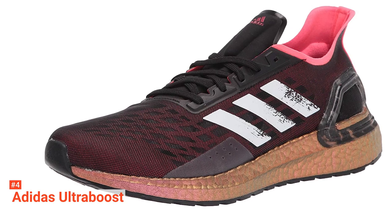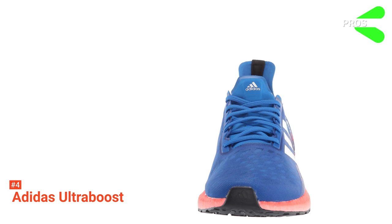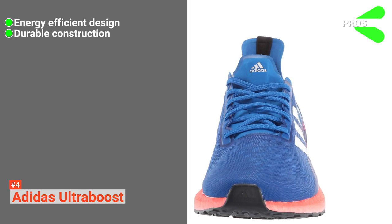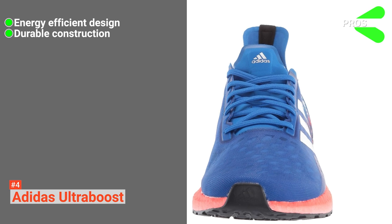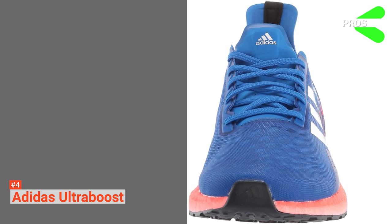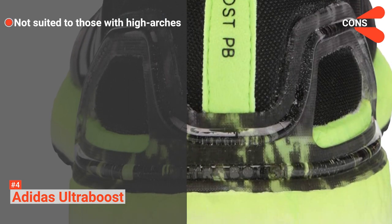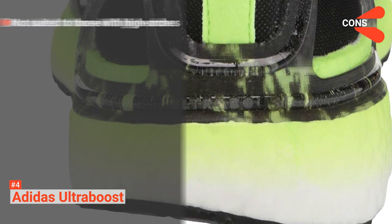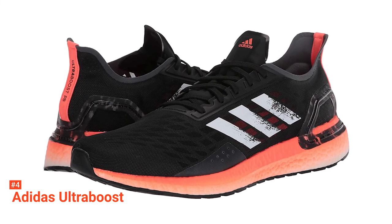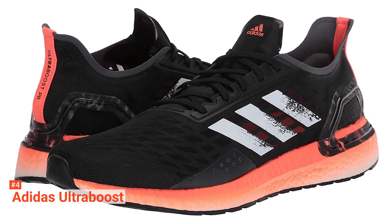These Ultraboost sneakers are available in five color options to match your style. Its pros are: it has a responsive feel with plenty of rebound, it's made with durable materials, and it has great traction in all kinds of environments. However, its tongue is attached all the way back along the shoe, so it'll be pretty tight if you have high arches. The Adidas Ultraboosts are an all-around great training shoe with a snug fit that are ideal for daily runners looking to put a bit of extra bounce in their step.